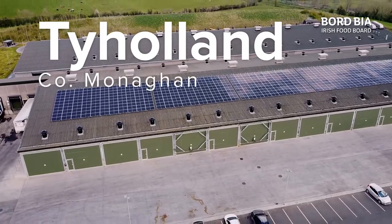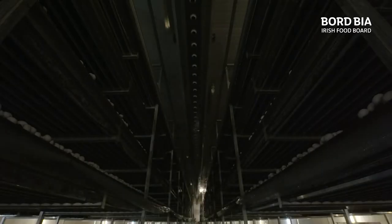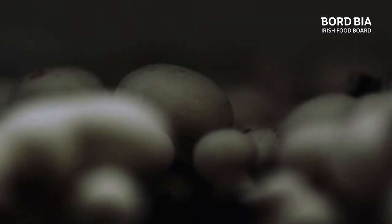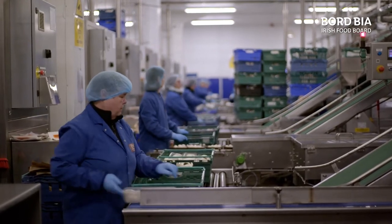This facility, located in the middle of the countryside in County Monaghan, is in fact the site of one of the largest mushroom producers in the world. Started in 1980 by school teacher Ronnie Wilson, it has grown into a massive global company, and I want to find out how this Irish company has become a global success story.